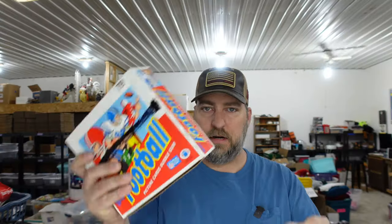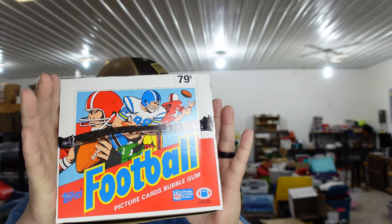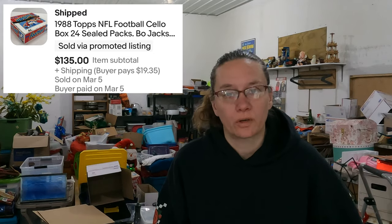Up next is a box of 1988 football cards — the white box. These are in the clear, so these are all profit. And those sold for $135.